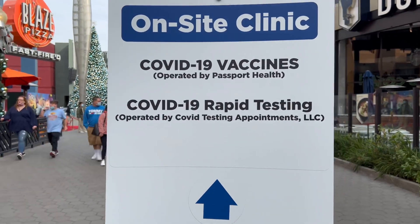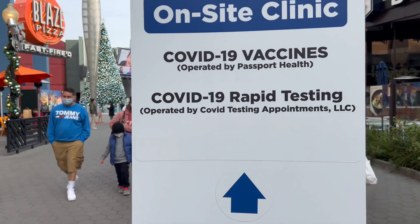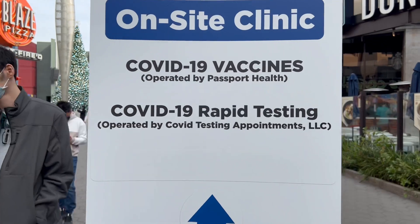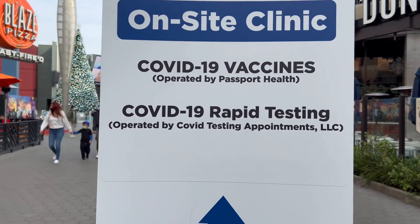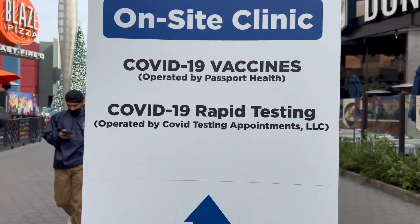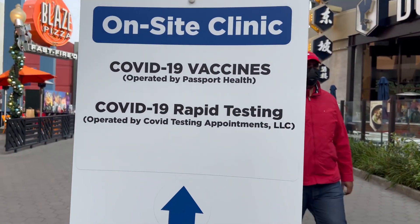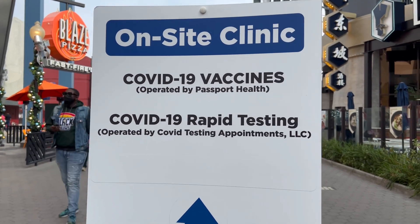Before I end this video, I wanted to give a shout out to Universal for being the only theme park that still offers COVID-19 vaccines and rapid testing. You need the rapid testing if you don't have your vaccine here in LA County. But you can also get your vaccine here at Universal in the Jurassic Park parking garage. Good job to Universal for still offering those for anyone who wants them.